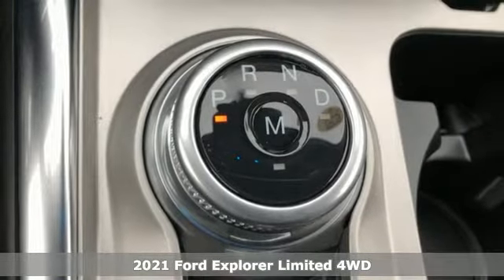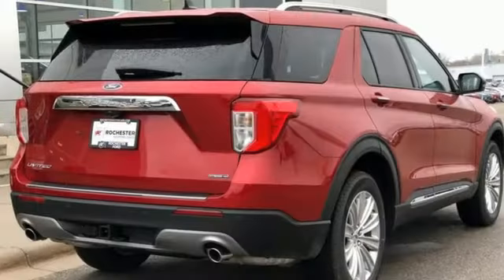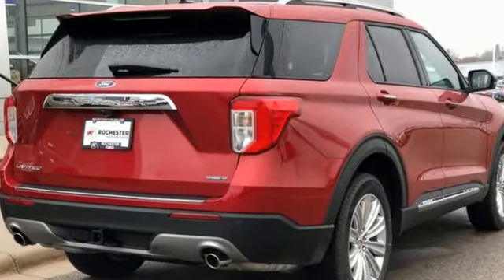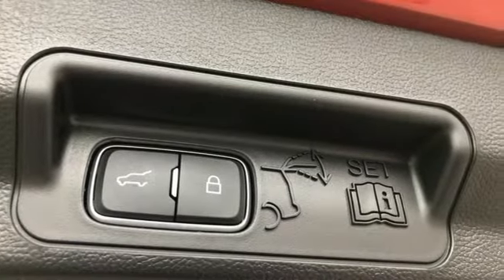And it comes with all the amenities you need: intercooled turbo inline four-cylinder engine, dual zone climate control, integrated navigation system with voice activation, auto-dimming rearview mirror, and heated steering wheel.